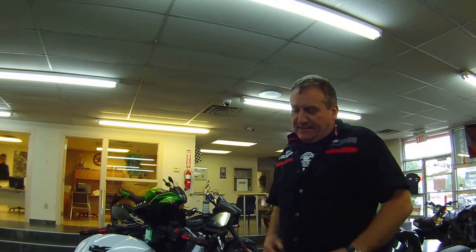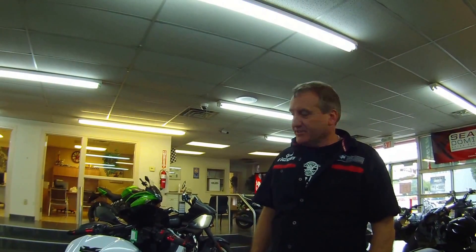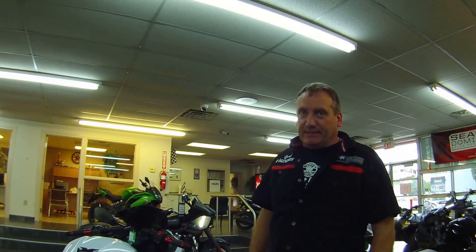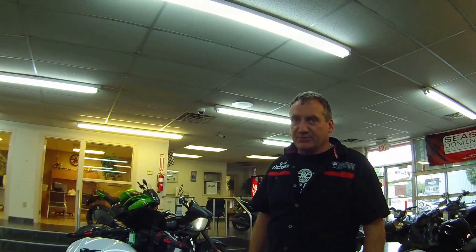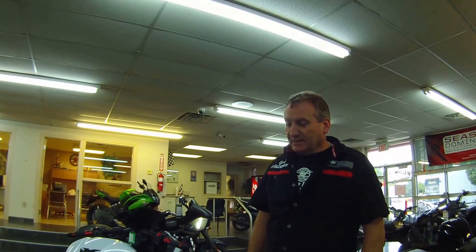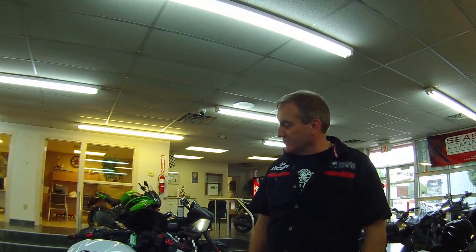Hey, it's Gord again. EX300 2014, fully sport accessorized. A lot of people talking about this — we just got it on the showroom floor. We're really excited about showing the accessories for this year. There are going to be some really nice 300s running around, personalized with the different accessories.